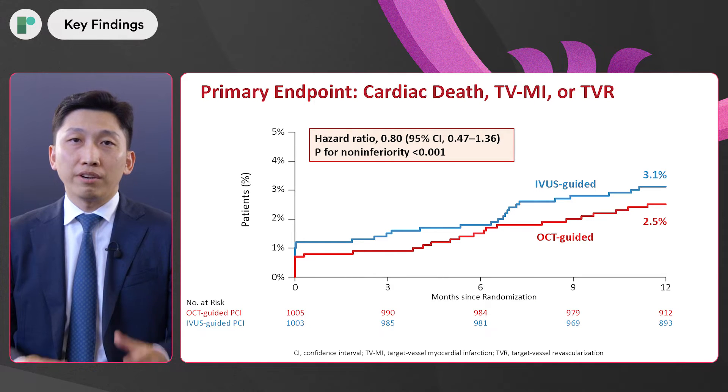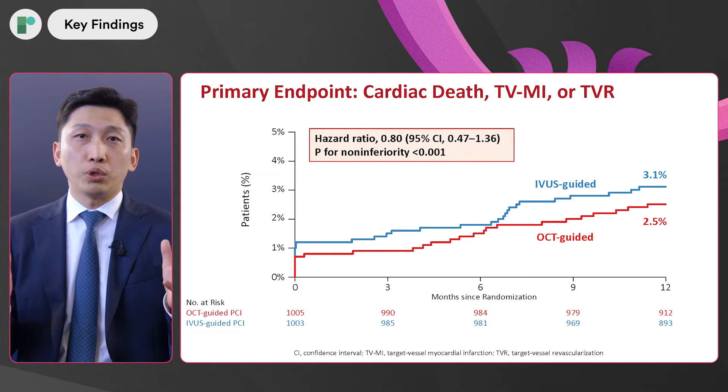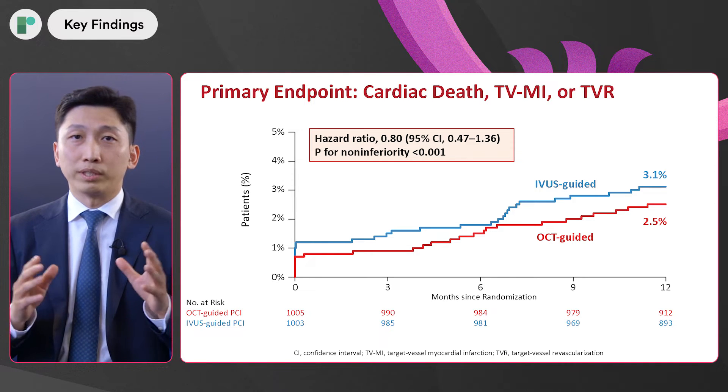Major exclusion criteria were STEMI, eGFR less than 30% (advanced CKD), ejection fraction less than 30%, and cardiogenic shock. The primary endpoint was target vessel failure — a composite of cardiac death, target vessel myocardial infarction, and target vessel revascularization at one year. Results showed 2.5% TVF in the OCT group and 3.1% in the IVUS group, demonstrating significant non-inferiority.